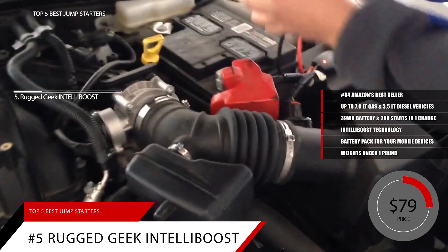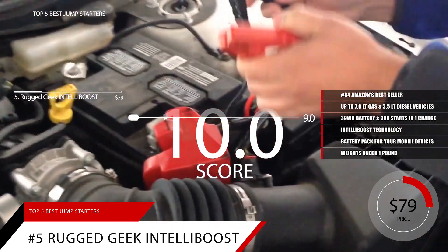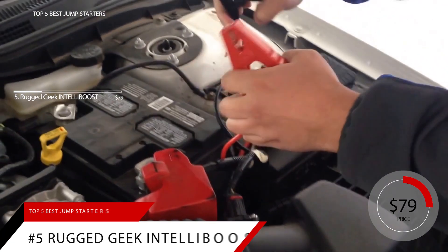Based on the Rugged Geek RG1000's reputation on the market, we give it a score of 9.0. For more information on this product, check out the link in the description below.